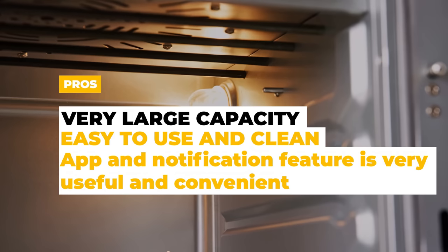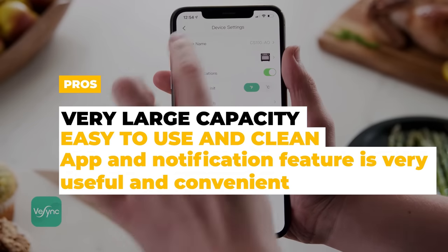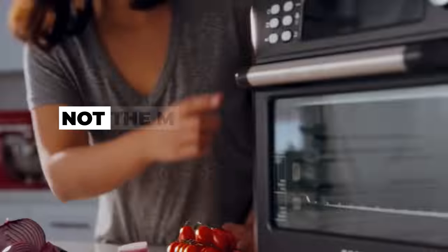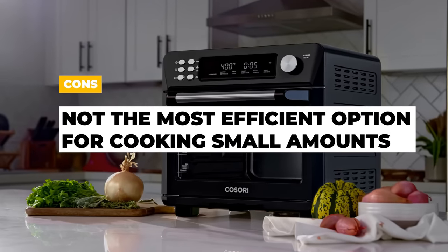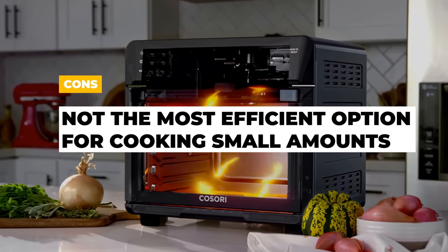The pros of the Kosori Air Fryer Toaster Oven are that it has a very large capacity, it's easy to use and clean, and the app notification feature is very useful and convenient. The cons are that because of the size and power, it's not the most efficient option for cooking small amounts of food, like a single bagel.